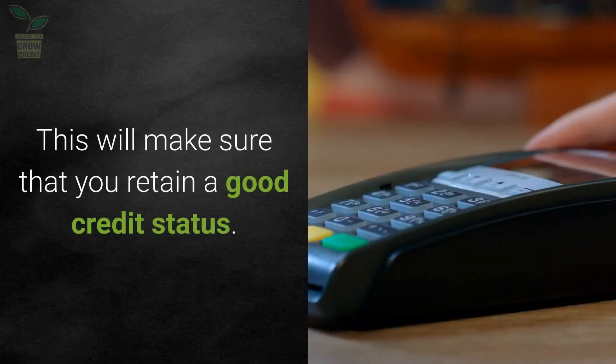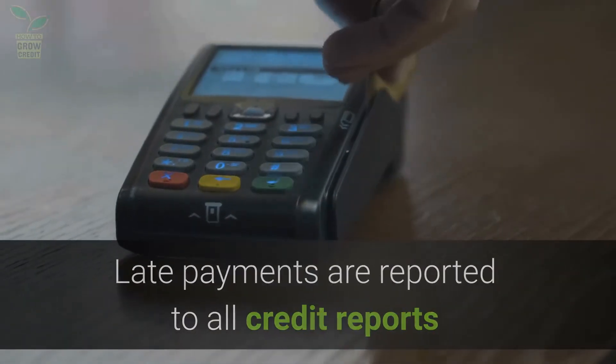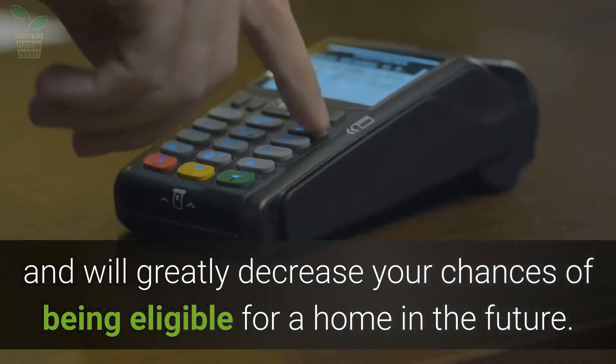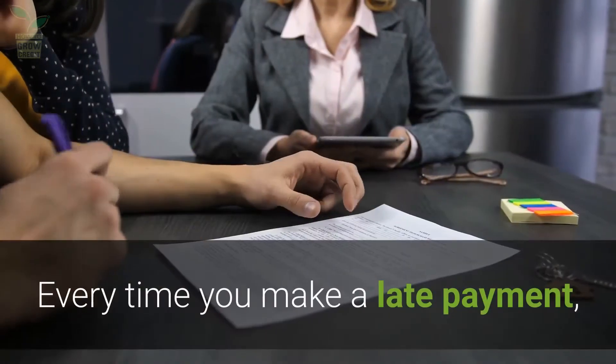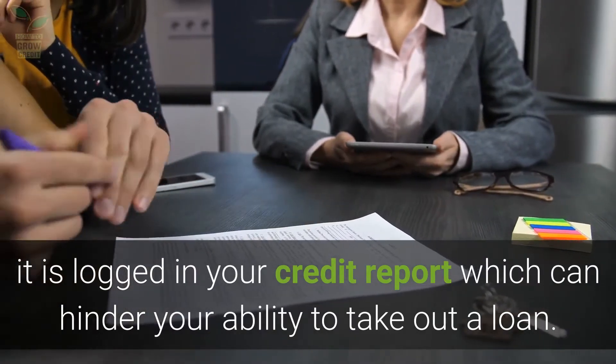Making on-time payments will make sure that you retain a good credit status. Late payments are reported to all credit reports and will greatly decrease your chances of being eligible for a home in the future. This is one of the quickest ways to create and maintain a credible financial record. Every time you make a late payment, it is logged in your credit report, which can hinder your ability to take out a loan.